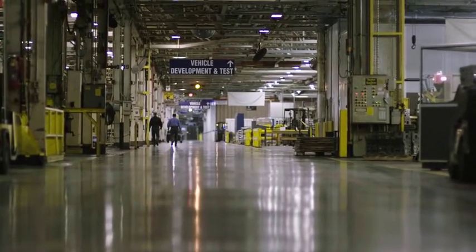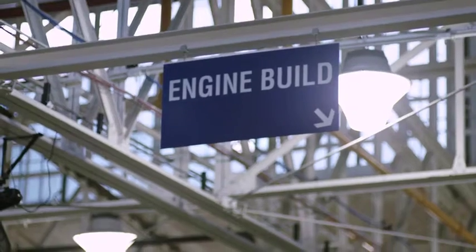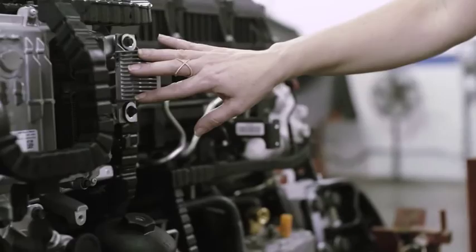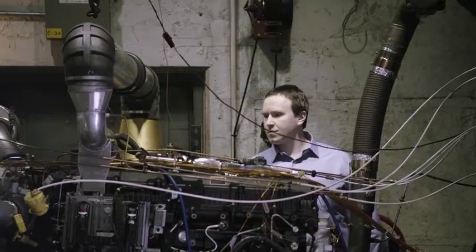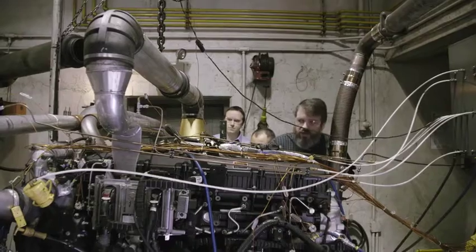We are in Melrose Park, Illinois. This is where our technical center is, and this is where the products come to life. The test cell located behind me is one of our durability test cells, and what we do in here is we gather data and assess the performance of the engine.